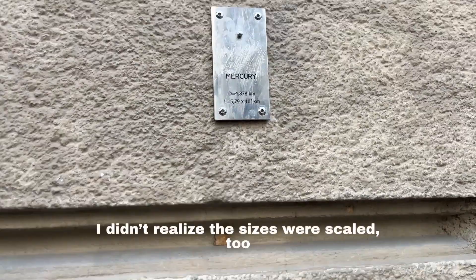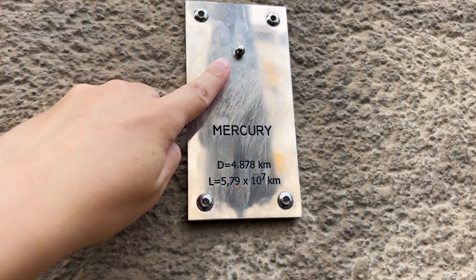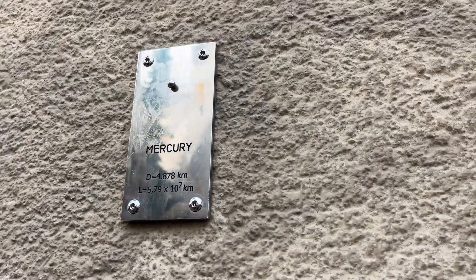We had a few more minutes before our restaurant for lunch opened, so we figured we would walk around and try to find one of the planets. We found one, but it's not quite what I thought it was supposed to be. I didn't realize the sizes were scaled — I thought it was literally just the plaque. So at least there was a planet, it was just tinier than I was expecting, which I guess makes sense for Mercury.